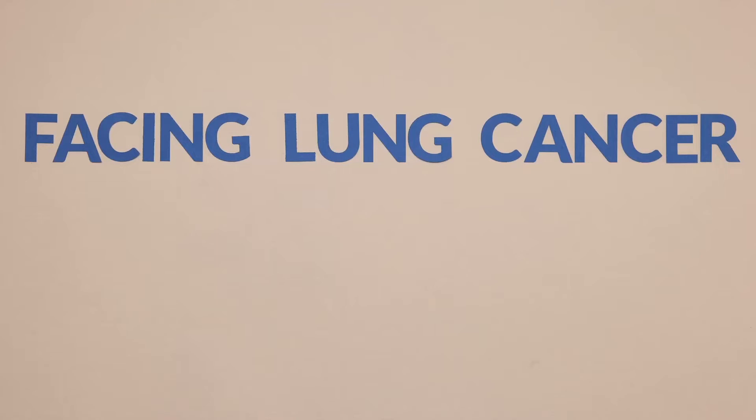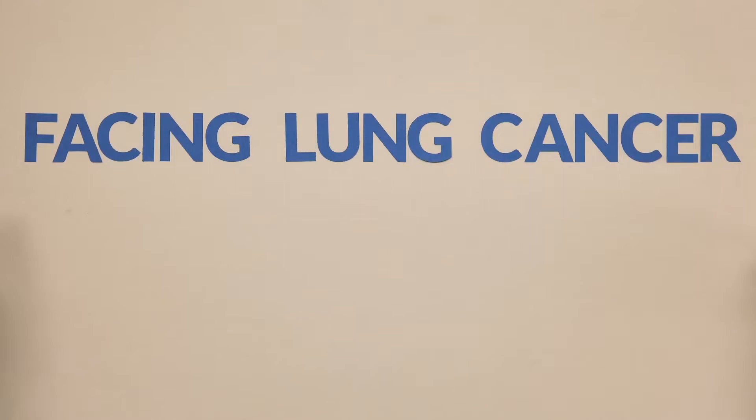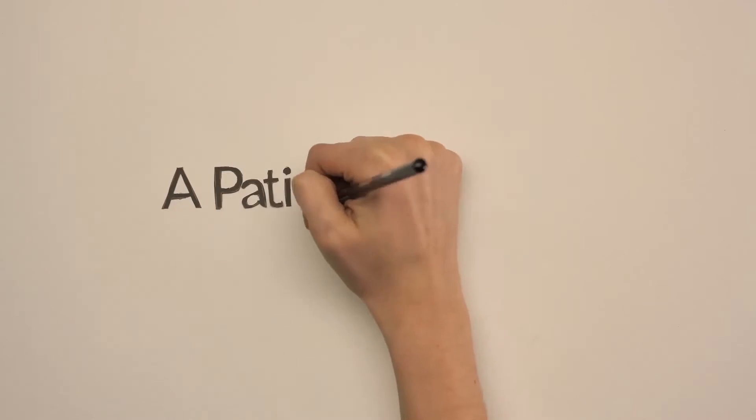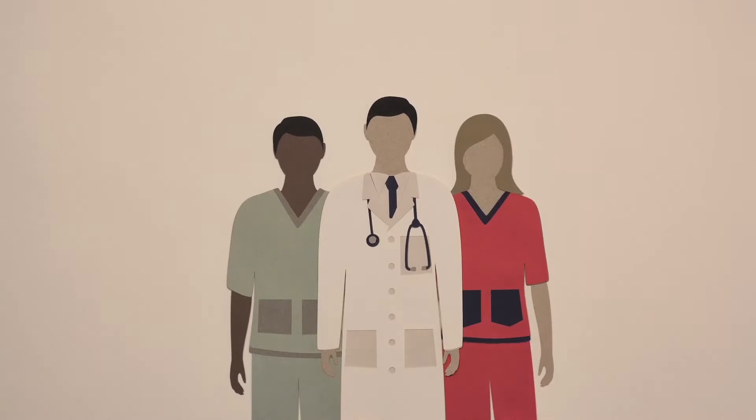When facing lung cancer, your doctor might recommend surgery. Knowing what to expect can help ease some of the anxiety that comes with cancer treatment. Every person's journey is different, so be sure to speak with your doctor if you have any questions.